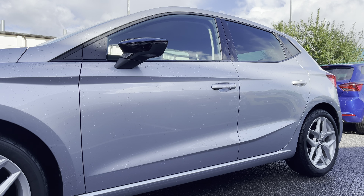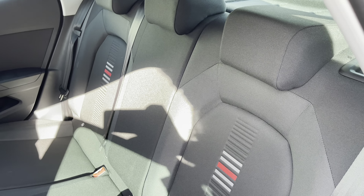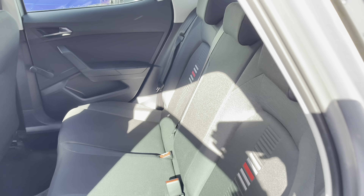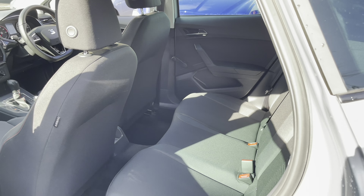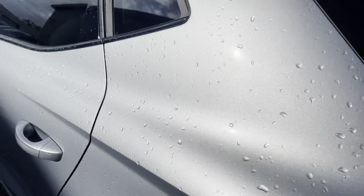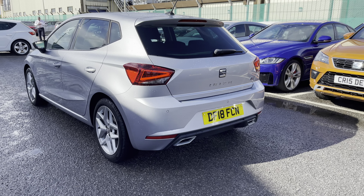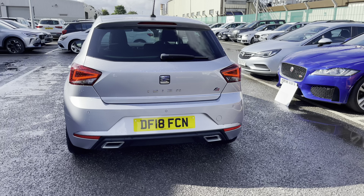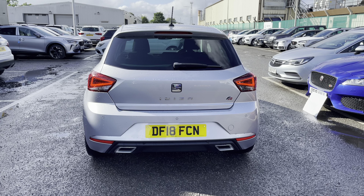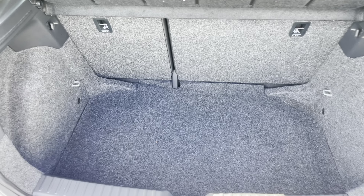This vehicle is finished in reflex urban silver and is in metallic paint. It does come with the 17-inch dynamic alloy wheels and in the rear we've got three seats with plenty of legroom and the FR upholstery and detailing. With the five-door accessibility for this slightly smaller model it makes entry a doddle, and this vehicle does come with the sport suspension, the twin exhaust pipes, as well as the exclusive front and rear FR bumpers.